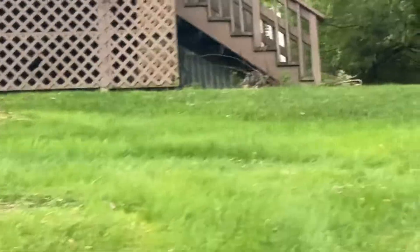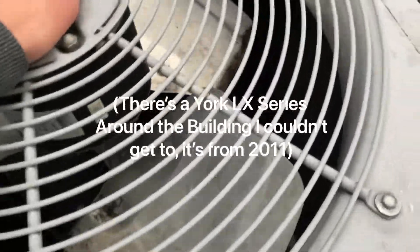There's a Trane and a Mitsubishi right there, and a Carrier Comfort. That one hasn't been running.